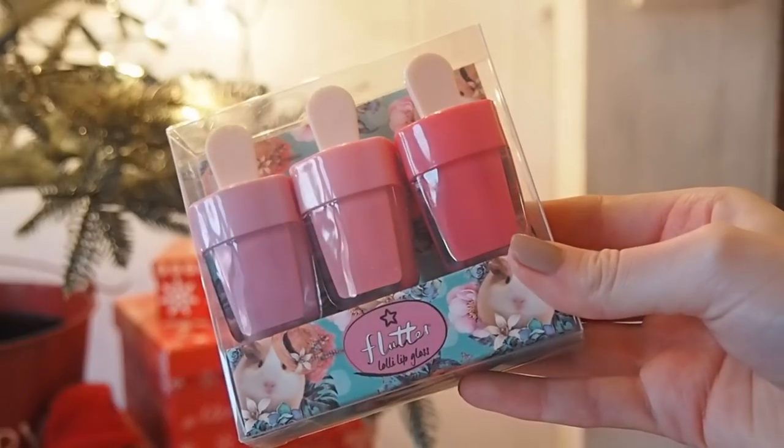For a more mainstream option, Superdrug have got loads of little gift sets like this lolly lip glass set — it would make a good gift for someone a little bit younger, though these sets are quite plastic heavy. They've also got Makeup Revolution sets — you can check the Tan Beauty website for vegan status — and cruelty-free perfume sets in the Bloom range. Maybe check out Superdrug if you want a more mainstream, easily accessible option and you don't want to order online.